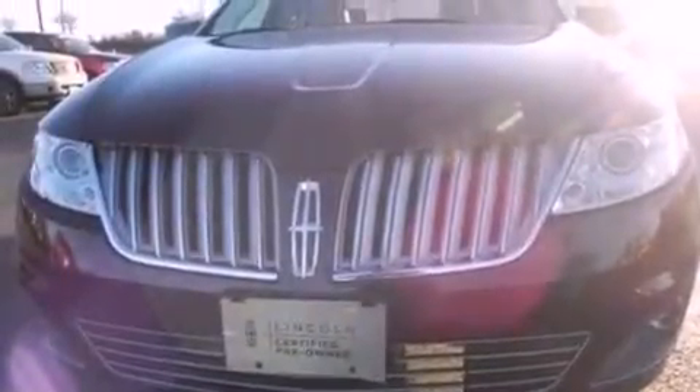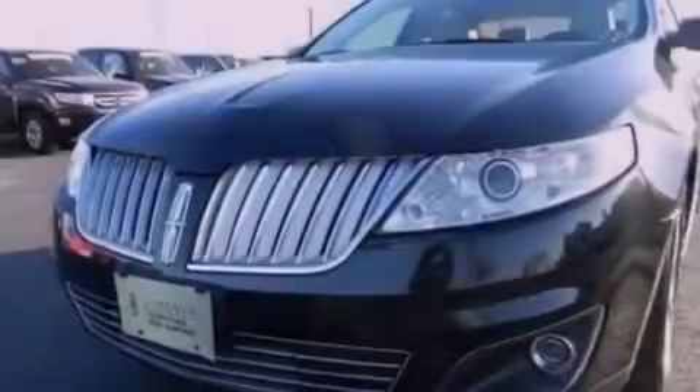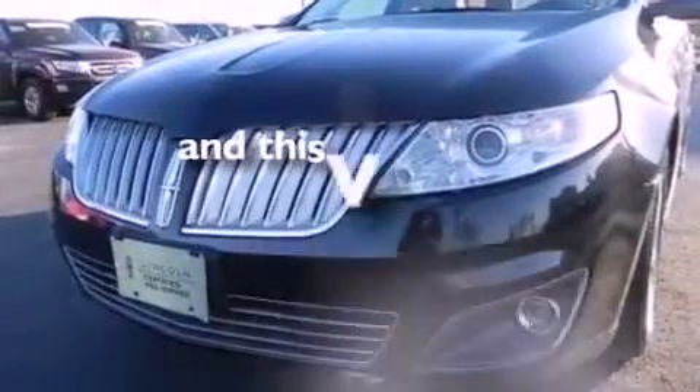An illuminated driver's side vanity mirror, privacy glass, an anti-lock braking system, air conditioning, and this vehicle has fewer than 43,000 miles on the odometer.